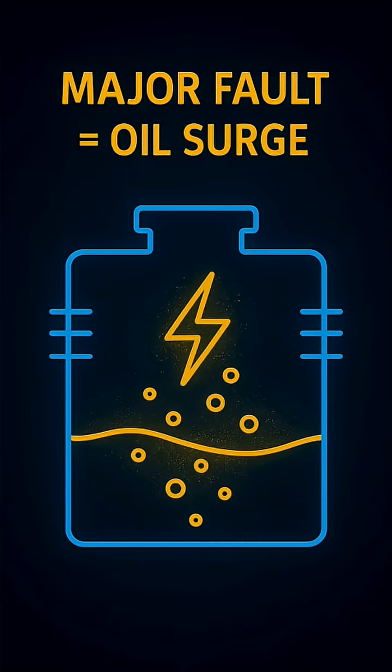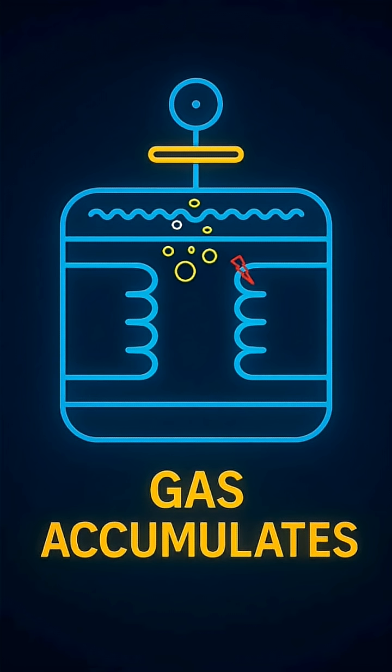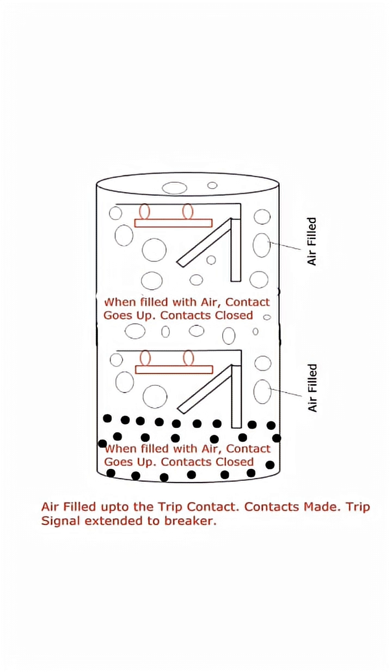But when a major internal fault strikes, everything changes fast. The oil surges violently from the tank toward the relay with serious force. That surge slams into the relay, instantly closing the trip contact and firing the trip signal.